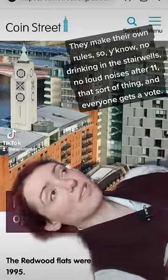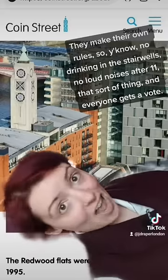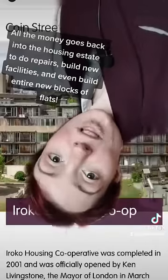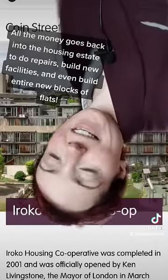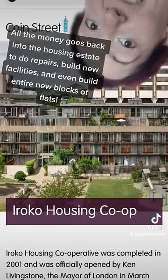They make their own rules — no drinking in the stairwells, no loud noises after 11, that sort of thing — and everyone gets a vote. They even set their own rent. All the money goes back into the housing estate to do repairs and build new facilities and even build entire new blocks of flats.